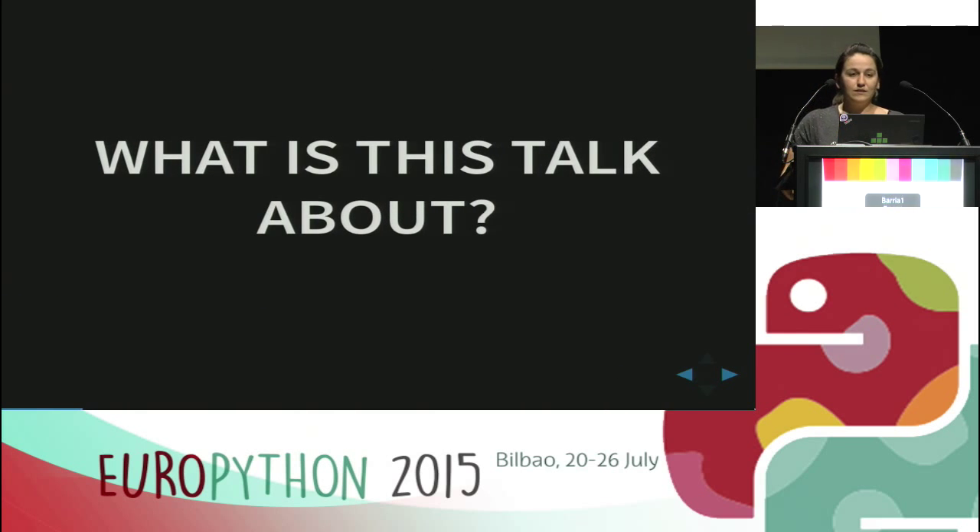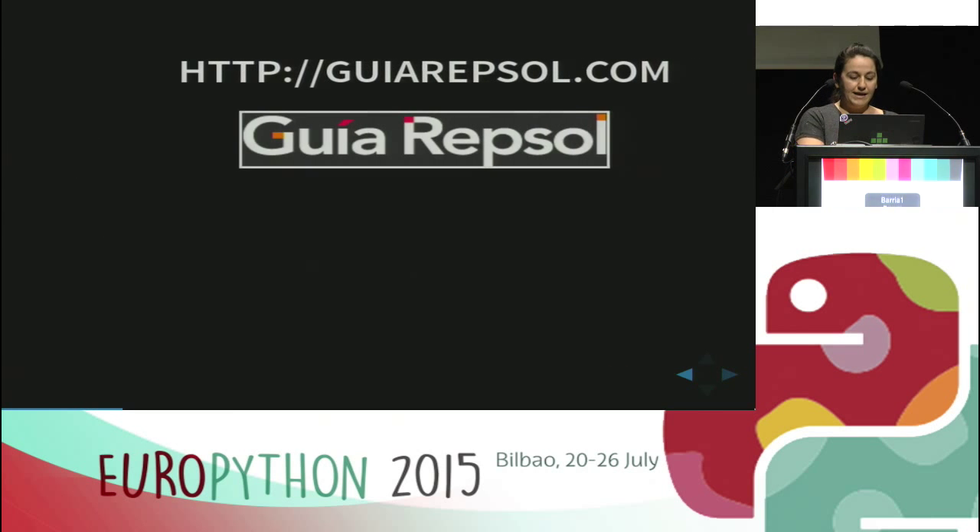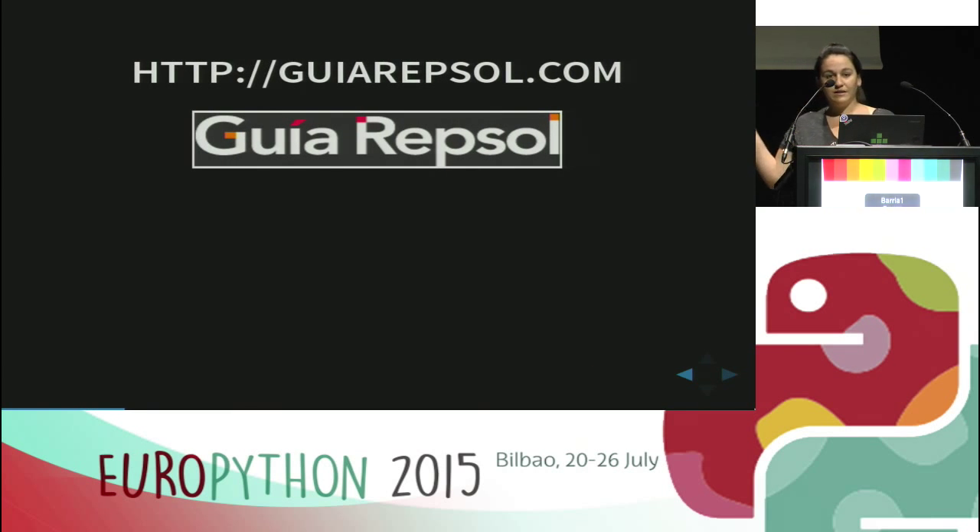This talk is about the good and the bad decisions that we made during a big Django project. The project was the complete renovation of a roadmap website in Spain that is quite famous — the Guia Repsol. Repsol is a massive oil company and the Guia Repsol is part of their marketing strategy. It's a roadmap where you can search for routes, and it also has tourist advice, gastronomy, and accommodation.